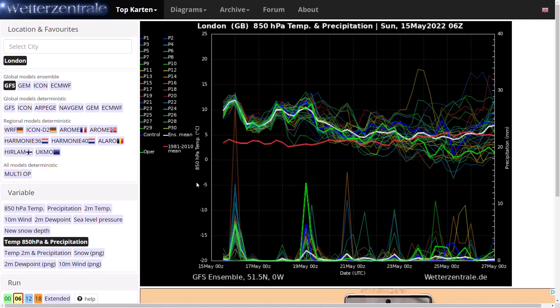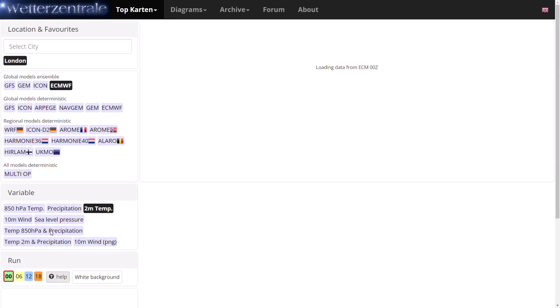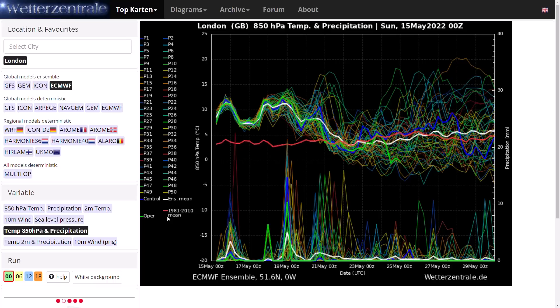Finally, looking at the ensembles: very warm over the next five days as we have this very warm air mass coming up from Spain and North Africa, reducing to around average — slightly above or slightly below depending on the individual ensemble — all the way through to the end of May. You can see a lot of precipitation spikes over the next five days showing storm activity, especially over the next 24 hours and again later this coming week. Looking at the ECMWF run: again very warm over the next five days, returning to around average for the rest of May, with some warmer runs and some much cooler runs still in the balance.